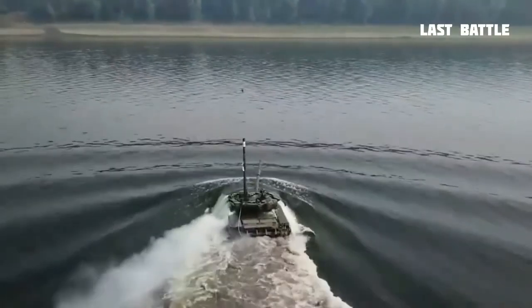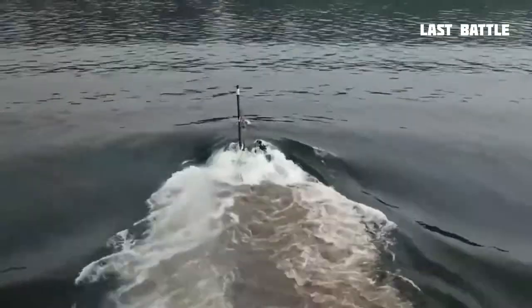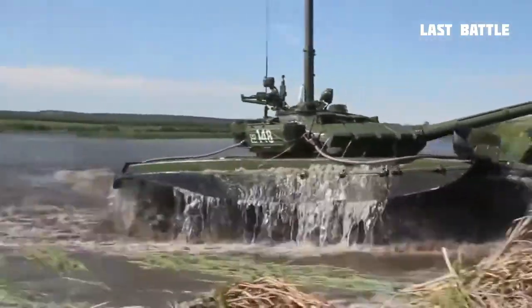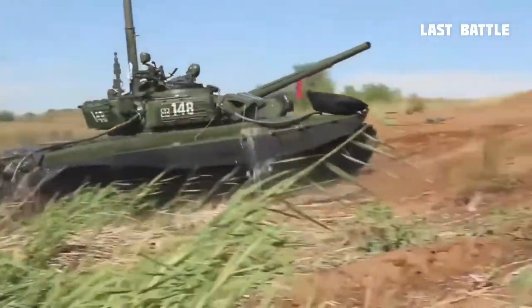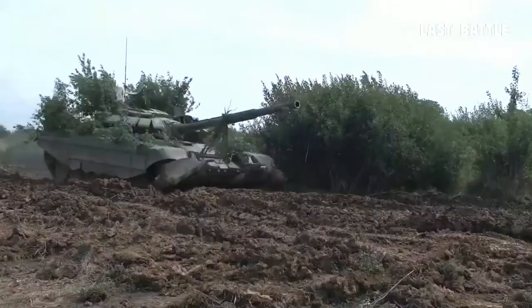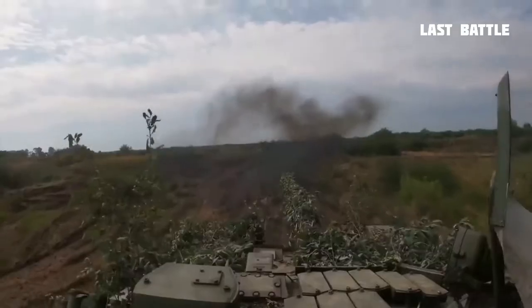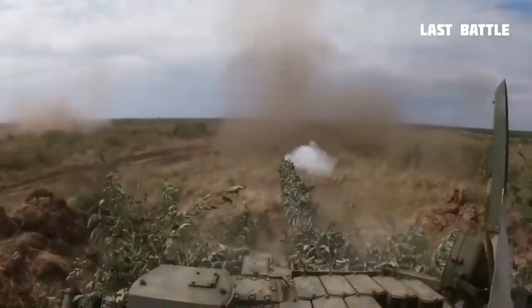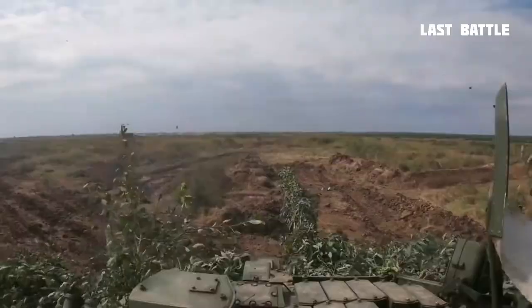The tank's main armament, the 2A82-1M 125mm smoothbore cannon, is thought by many analysts to be the most powerful tank gun in the world. But the D-14's large size allows it to accommodate much larger munitions, with the possibility of using a 152mm cannon — and possibly a larger one still — having been repeatedly raised.